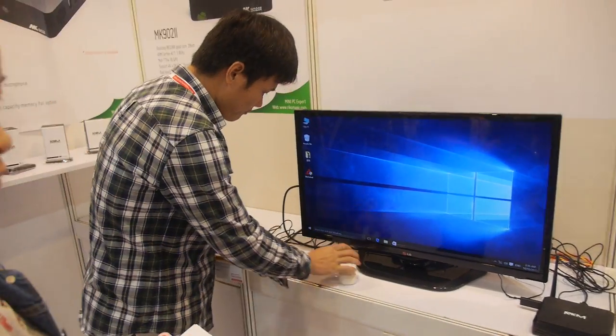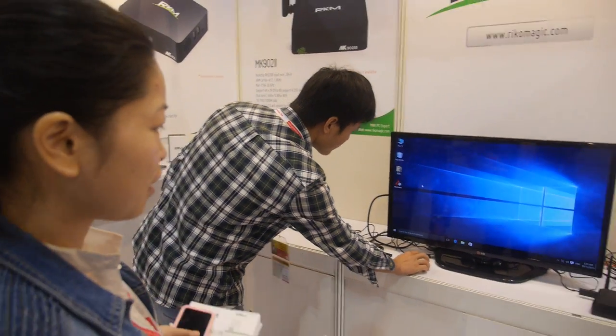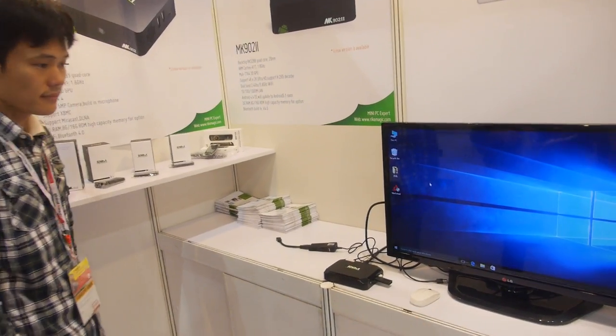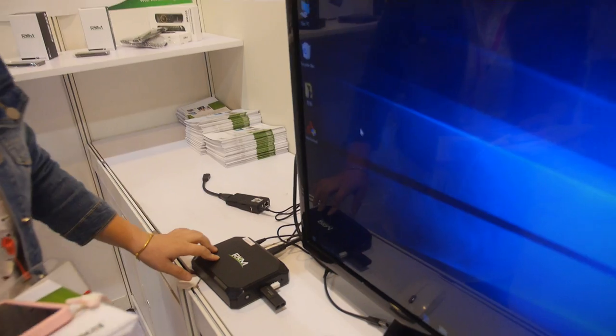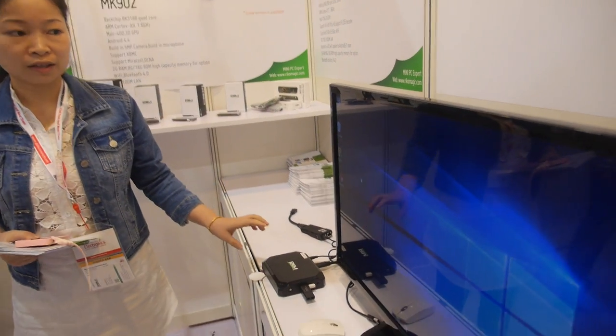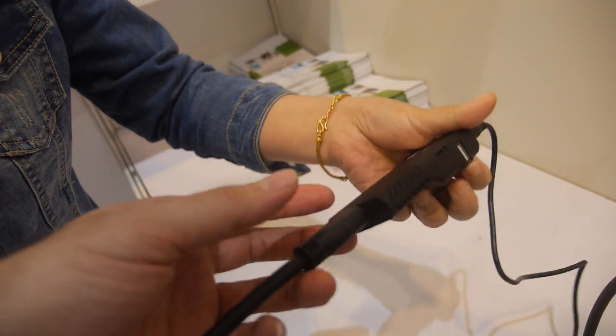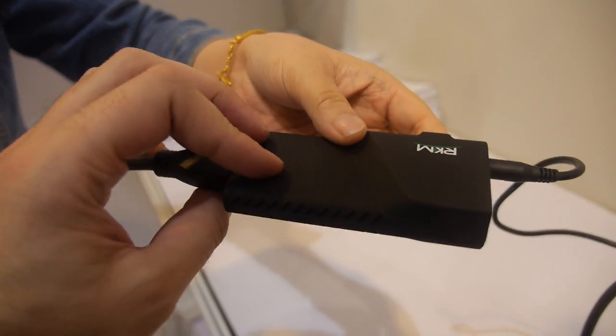So how popular is your Windows 10 product? Yeah, it's popular. How much does it cost? This one? 93 — 93 dollars. And for this one? This one is 64. 64? Yeah.